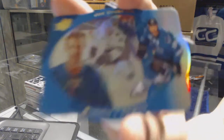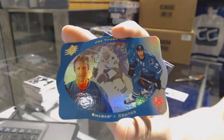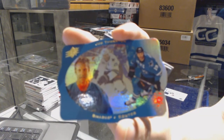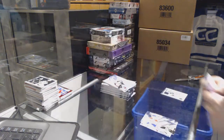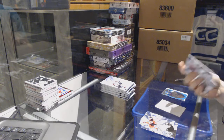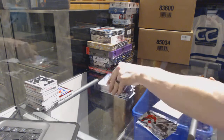We've got a retro die cut for the San Jose Sharks, Joe Thornton. And a rookie for the Blues, Vladimir Tarasenko.